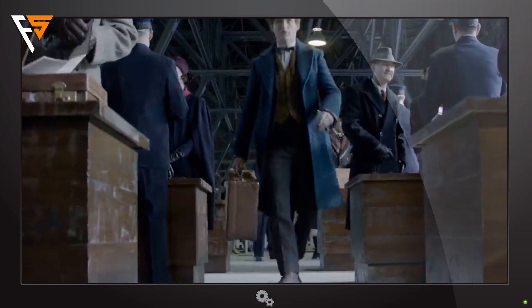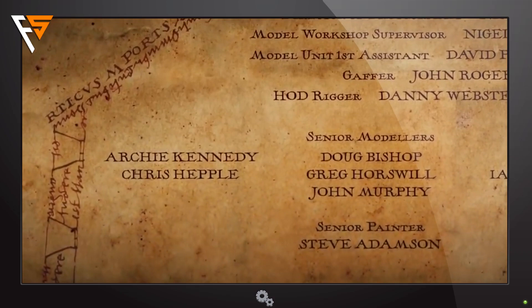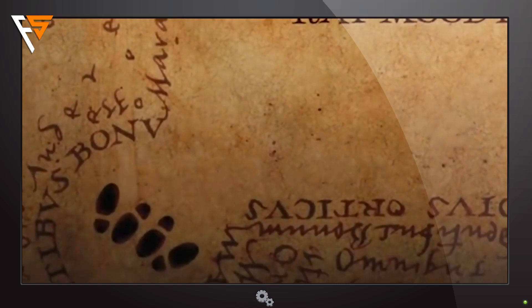1. The producers actually added something interesting and funny even in the credits of Harry Potter and the Prisoner of Azkaban. At some point there are two pairs of footsteps which clearly show that two people are standing very closely facing each other. That can lead to an interesting conclusion on what they are really doing there.